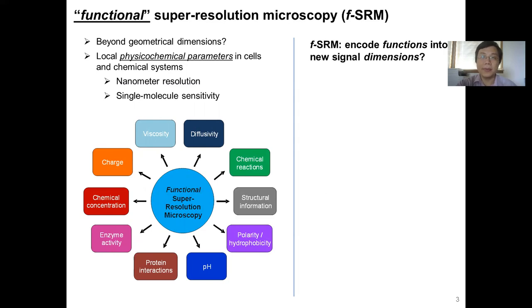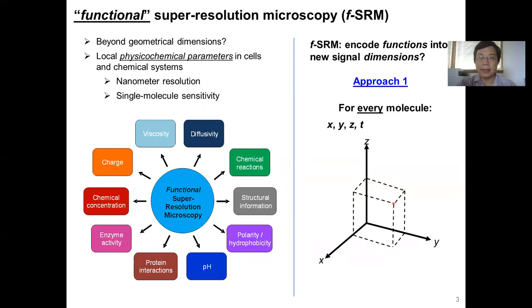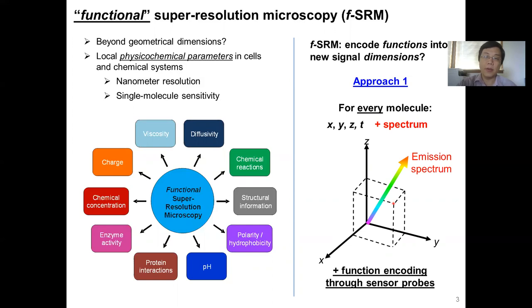If we want to do that, we reason we want to be able to encode one of those informations into a new signal dimension. In one approach that we have been very successful with, each molecule already has three-dimensional position plus time. We add the next dimension of the spectrum of each molecule — for example, the emission spectrum — so that we might encode one of those functions into the emission spectrum of the molecule to get that information at the nanoscale.